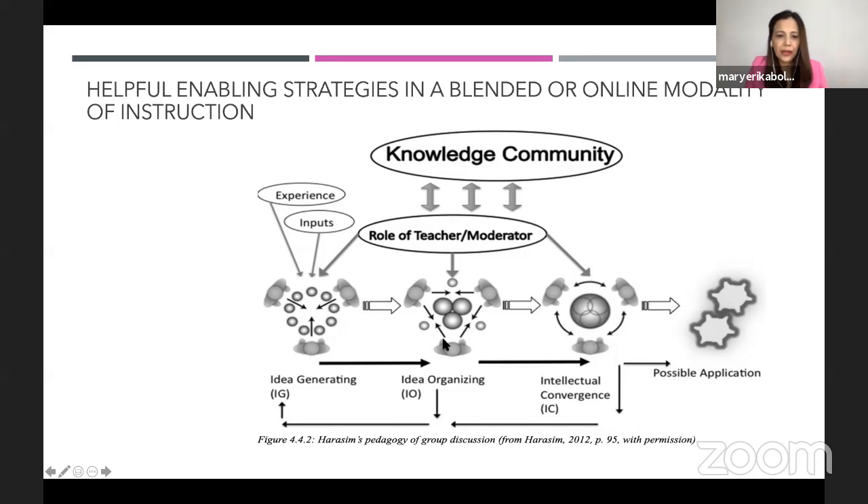This is an illustration of the pedagogy of group discussion — what we call Online Collaborative Learning, or OCL, which students now call breakout rooms. At the middle of the illustration, you see the role of the teacher as moderator. She or he becomes a link to the knowledge community, provides a good grasp of resources as a curator, and can even forge relationships with industry partners and academic institutions.